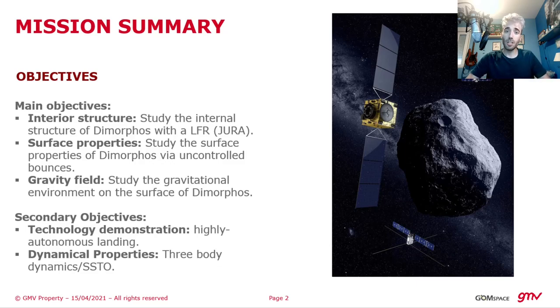Juventus will achieve these two last objectives thanks to a controlled landing on the surface of Dimorphos, and this task requires a high on-board autonomy.